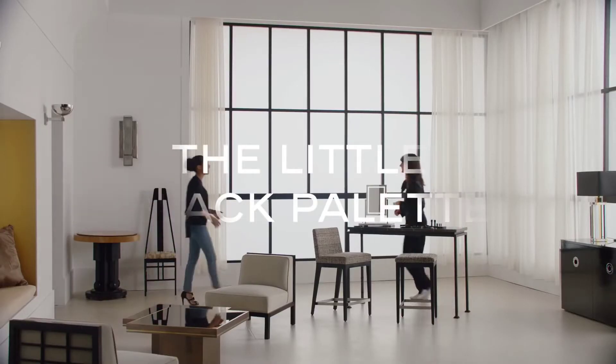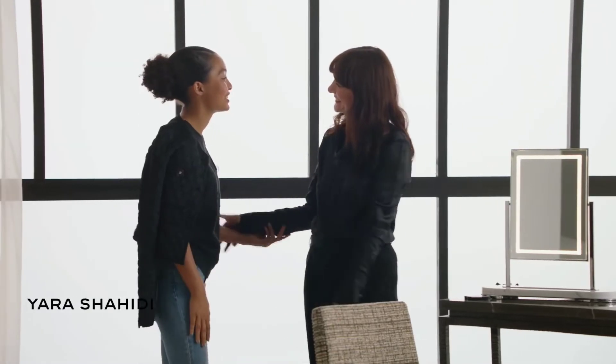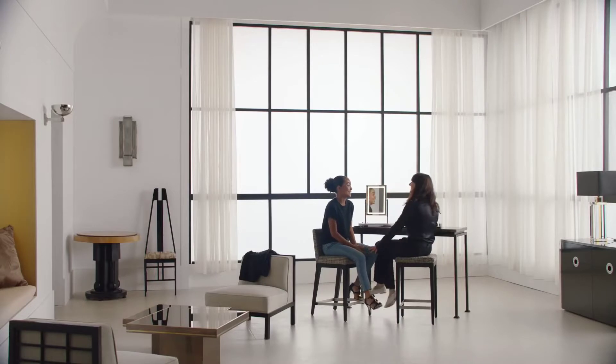Hi, hey, how are you? How are you? I'm good. Nice to see you. So good to see you. How's it going? Good.